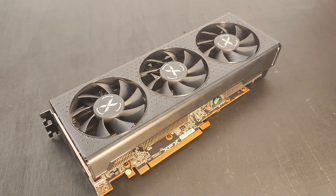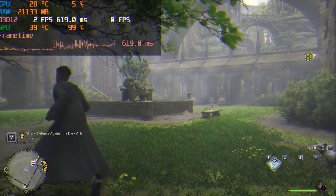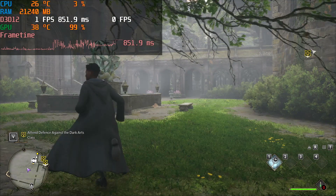Finally got my new GPU. Can't wait to play some Hogwarts Legacy on this. Oh wait, what's this? What's happened?